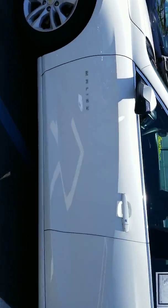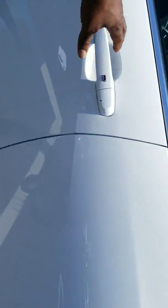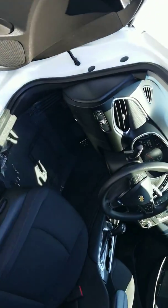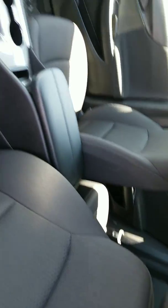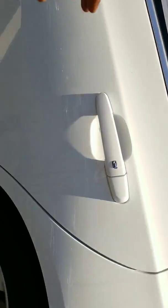Very low miles — 31,000 miles on the vehicle. I'm going to come inside and give you a quick look at the interior. Black interior, automatic transmission, 1.5 liter engine.